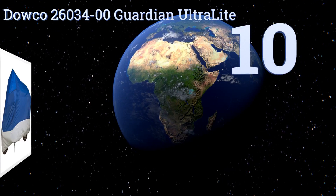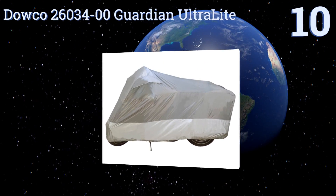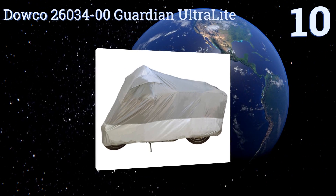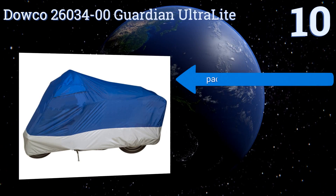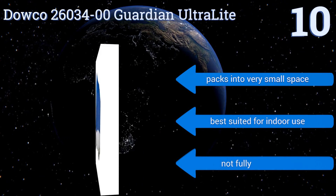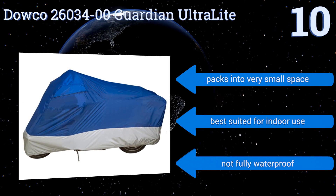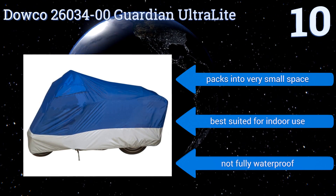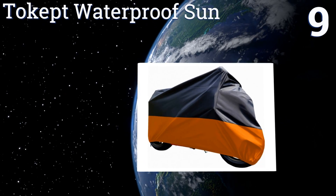Starting off our list at number 10, the Dowco 2603400 Guardian Ultralight comes in gray or a bright blue color. For those who prefer flashier things, it has an elastic shock cord hem to keep it secure, as well as sewn-in flaps that allow moisture to escape and prevent mold buildup. It packs into a very small space; however, it is best suited for indoor use as it's not fully waterproof.